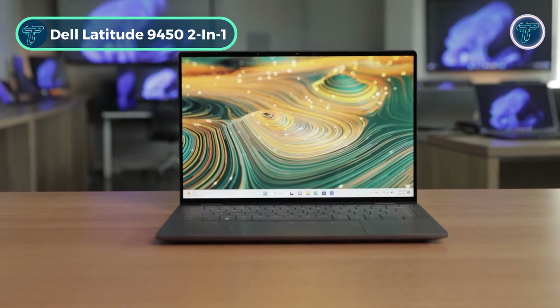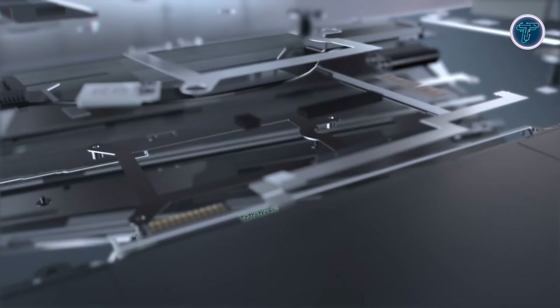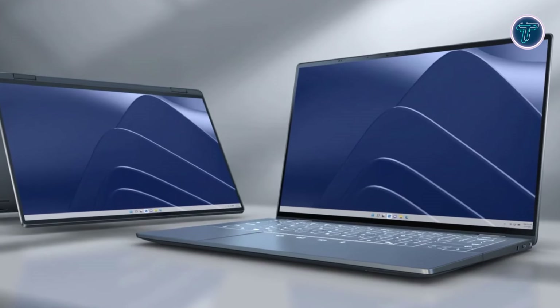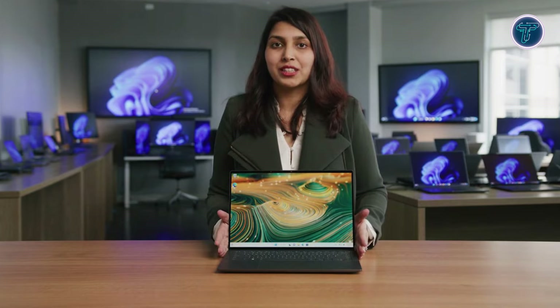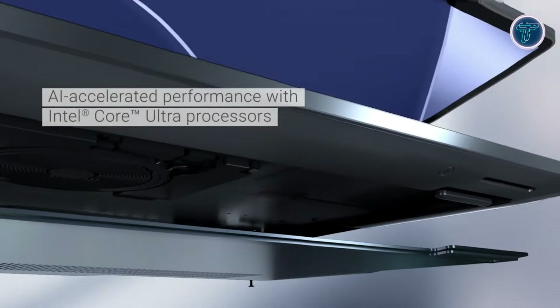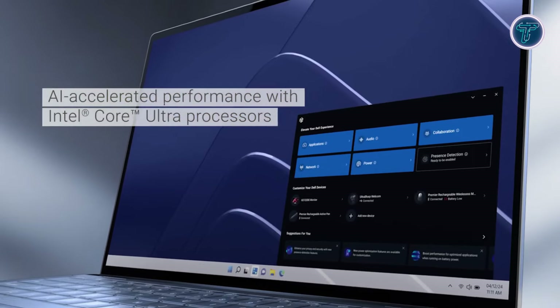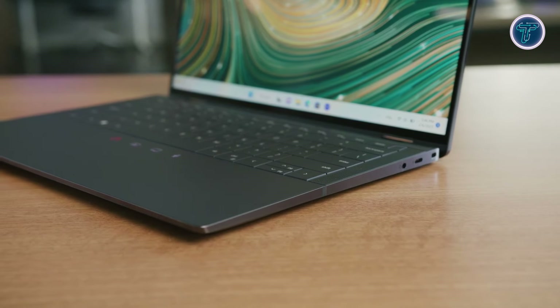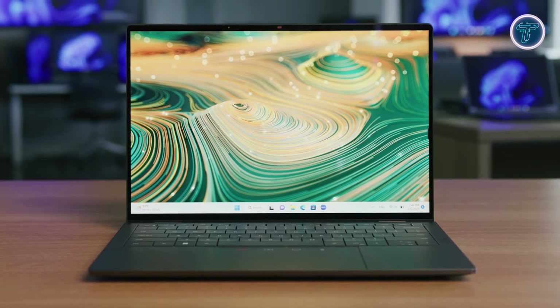The Dell Latitude 9450 2-in-1 is the epitome of professional elegance, offering the perfect blend of power, versatility, and style for the modern professional. At its heart is the Intel Core Ultra 7 165U processor, delivering robust performance for everything from intensive multitasking to demanding applications. Paired with 16GB of memory and a 256GB SSD, it provides a seamless and efficient user experience.